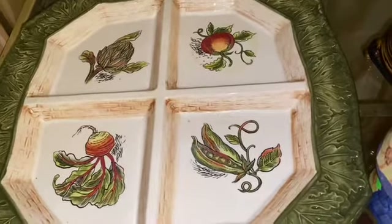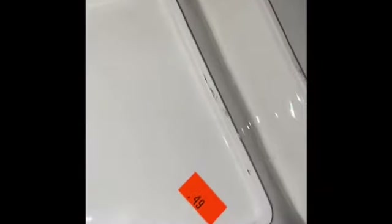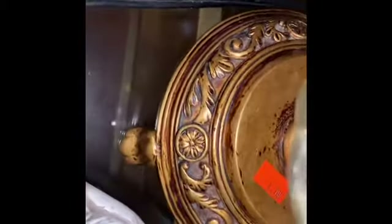I have this platter right here, and I'm going to flip it over so you can see the price. This was 49 cents. This piece right here was 59 cents, but it was a 50% discount. This is 30 cents. I have these lamps here — they were $1.99. And I have these right here, they were $2.99 with 50% off.